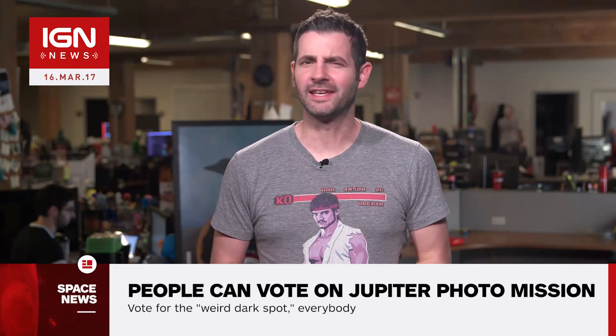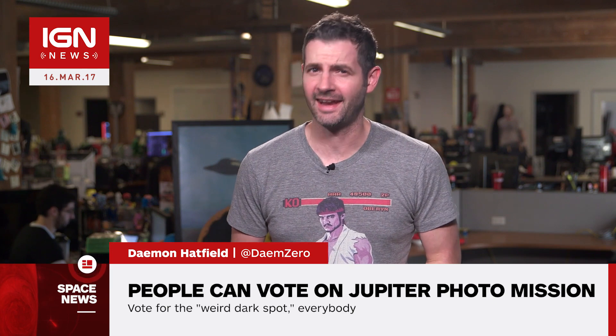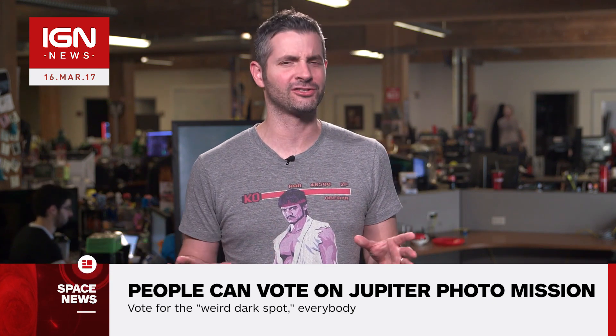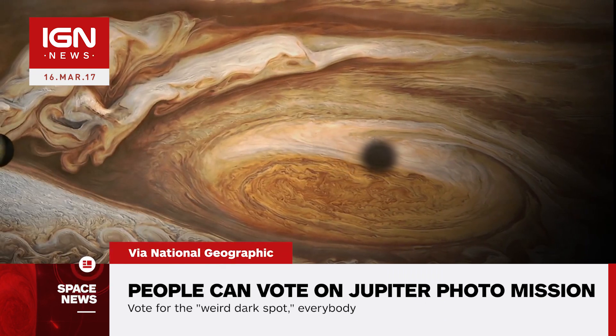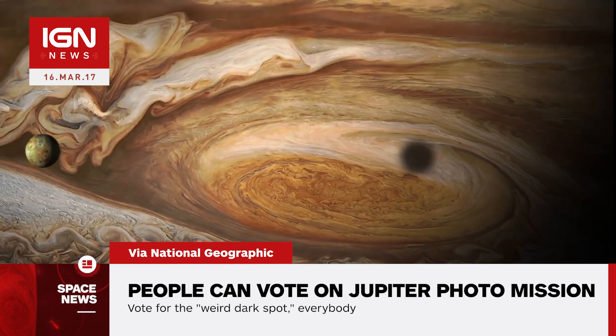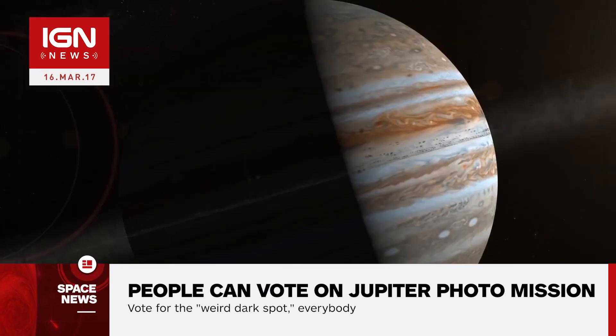I'm Damon Hatfield and this is IGN News. The Juno space probe is gearing up for another pass of our solar system's largest planet, and NASA wants your help deciding what pictures it should snap on the way by. You can cast your vote at missionjuno.swri.edu, choosing from one of several points of interest in the orbit, helping narrow down mission photographs to the ones people most want to see.